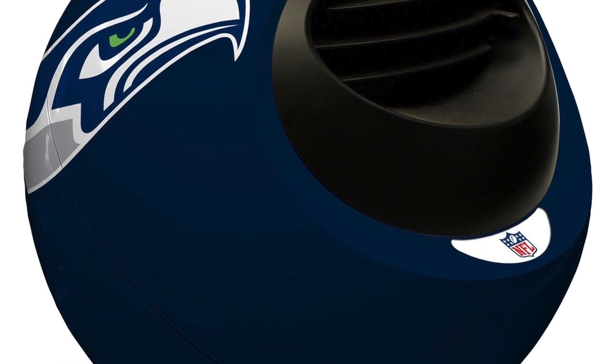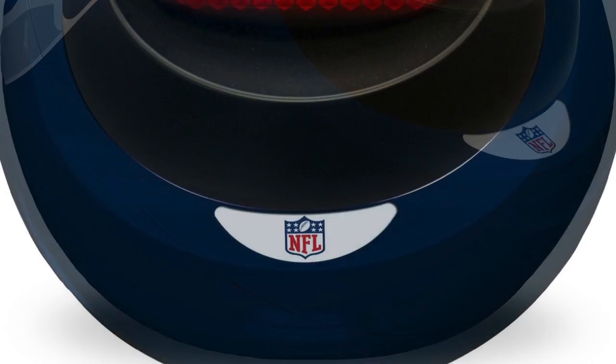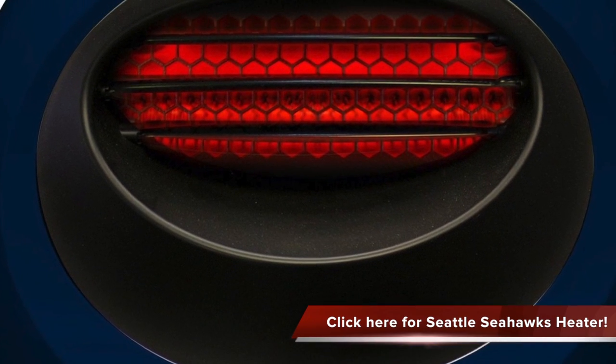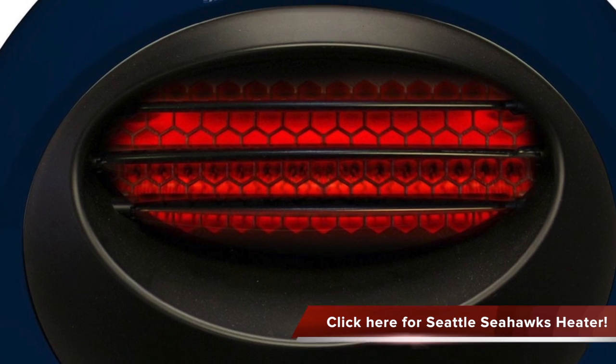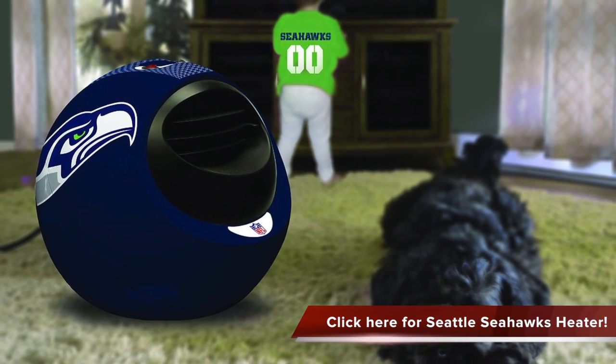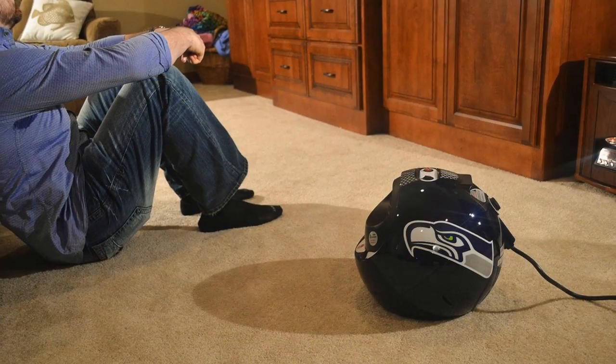The Seattle Seahawks NFL Infrared Space Heater is able to heat up to 800 square feet area. It is designed with heating elements that have 20,000 hour life expectancy and features a whisper quiet fan. It is also installed with a lifetime washable electrostatic filter, automatic safety cutoff switch, and dual thermostat.